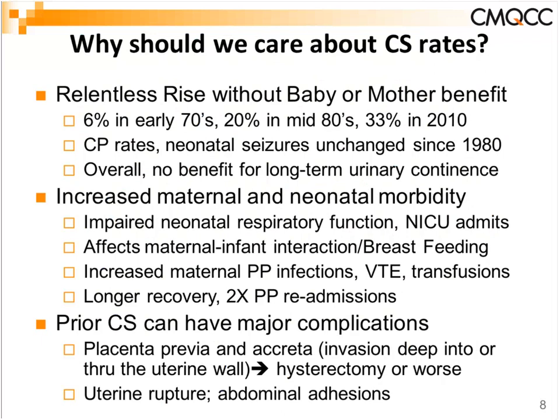This rise has occurred without any parallel documentation of benefit for mother or baby. We've increased from about 6% in the early 1970s to 33% currently, but the rates of cerebral palsy and neonatal seizures have been unchanged since 1980. When all is said and done, we have not been able to show benefit for long-term urinary incontinence either, which was one of the initial reasons for considering C-section as beneficial.